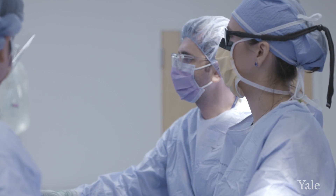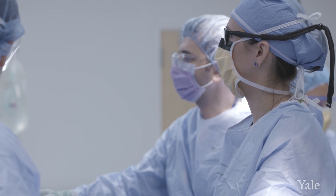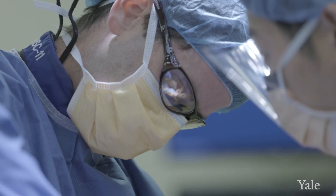I typically treat athletes, whether it be a tendon injury, a fracture they sustained, or any ligament laxity they may have from an unresolved injury. A lot of what I deal with is patients who've had previous foot surgery and it hasn't healed well.